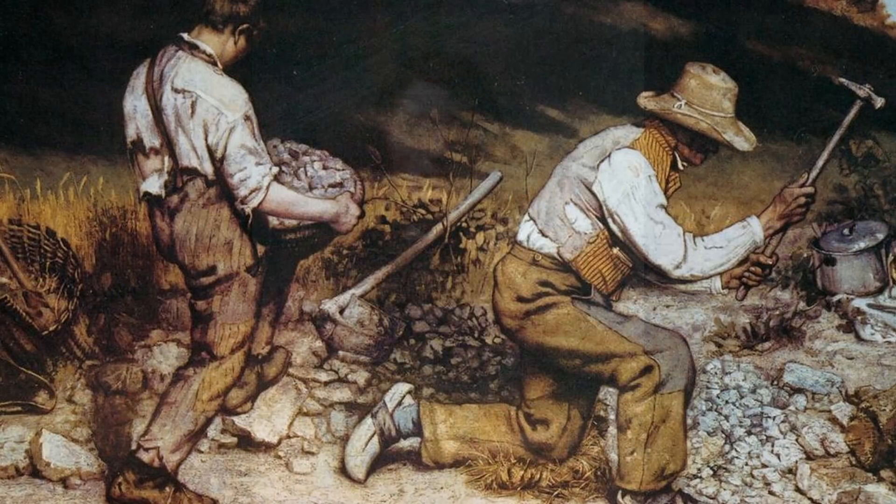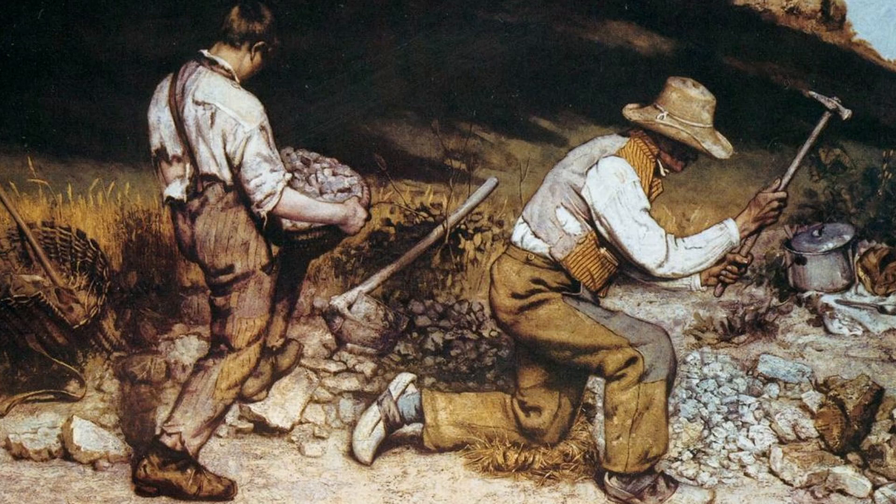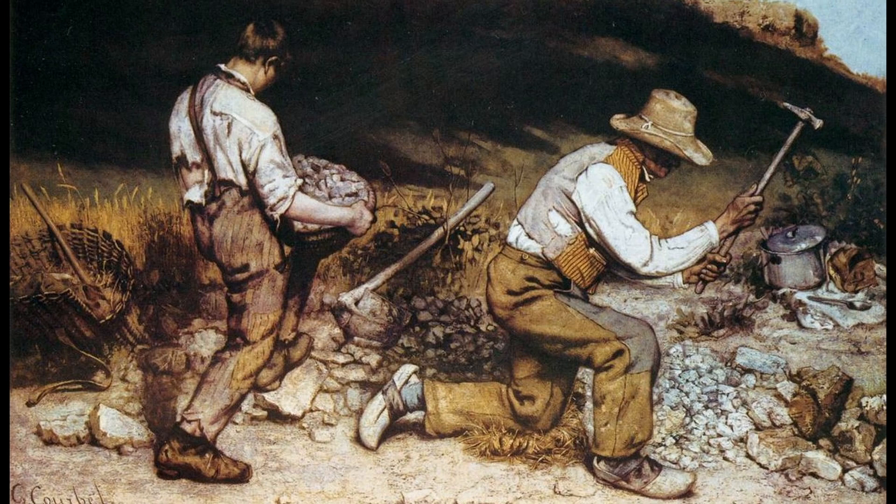1. The Stonebreakers. This painting is considered one of Courbet's most famous works and is known for its depiction of two laborers breaking stones in a rural setting. The painting is noted for its realistic portrayal of working class life and its social commentary on the plight of the poor.